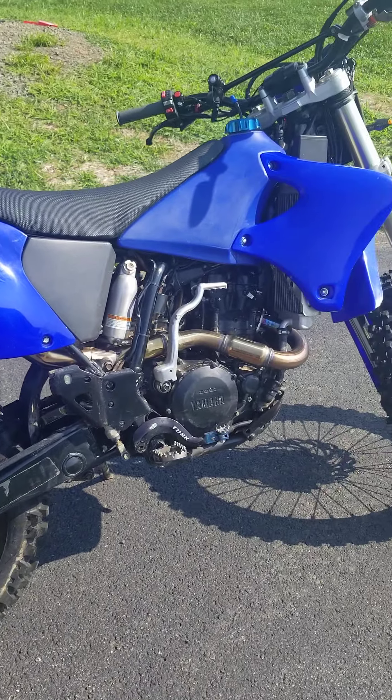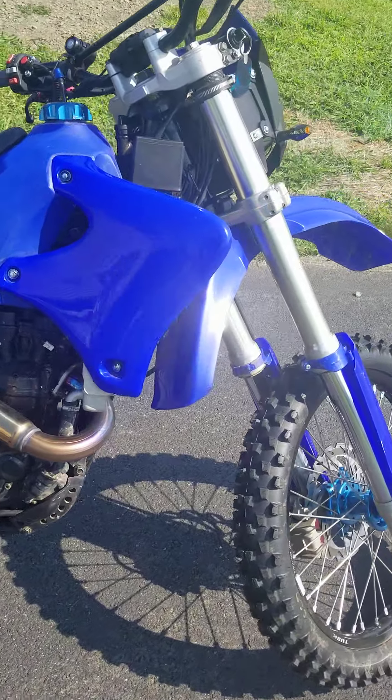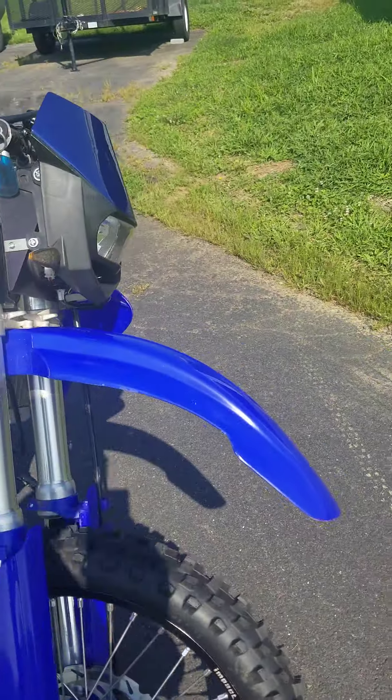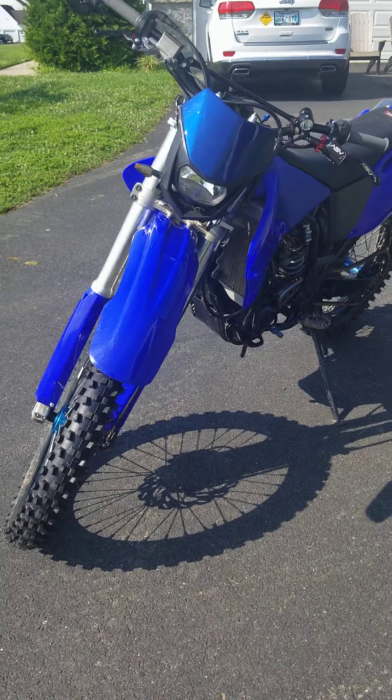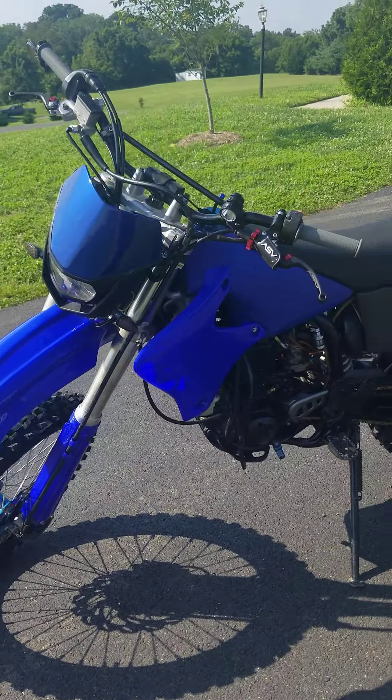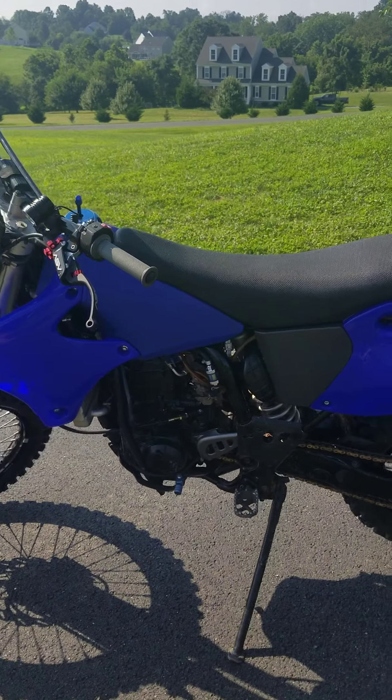Recently just fully dyno tuned and carb cleaned, carb tuned from R&R Cycles in Sterling. That was Rick — anyone that's familiar with this area and motorcycles knows Rick is pretty amazing at his tunes.